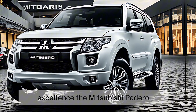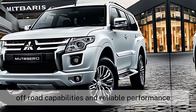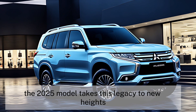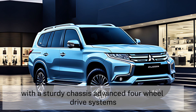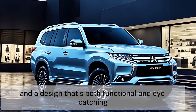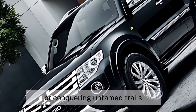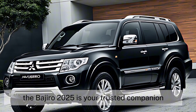The Mitsubishi Pajero has always been synonymous with robust off-road capabilities and reliable performance. The 2025 model takes this legacy to new heights with a sturdy chassis, advanced four-wheel drive systems, and a design that's both functional and eye-catching. Whether you're navigating city streets or conquering untamed trails, the Pajero 2025 is your trusted companion.